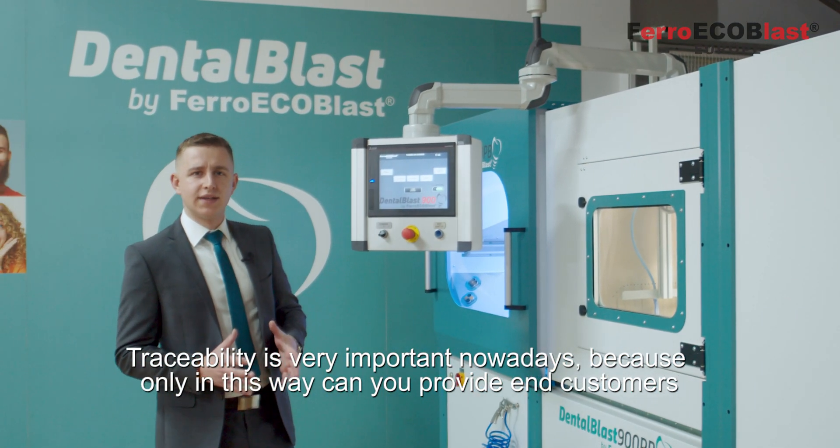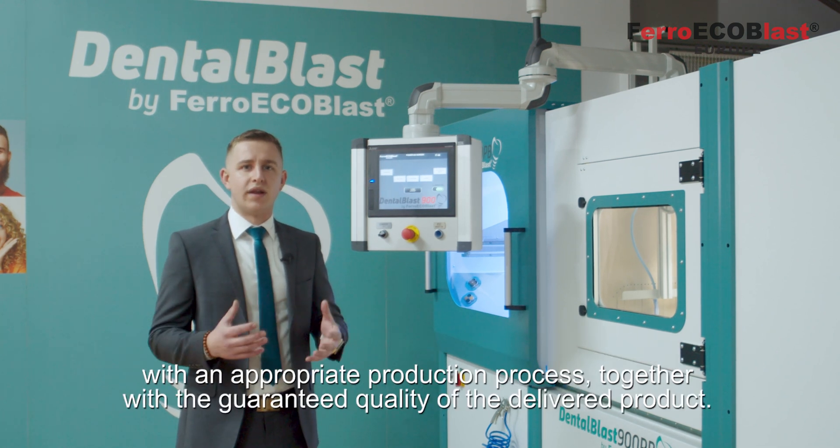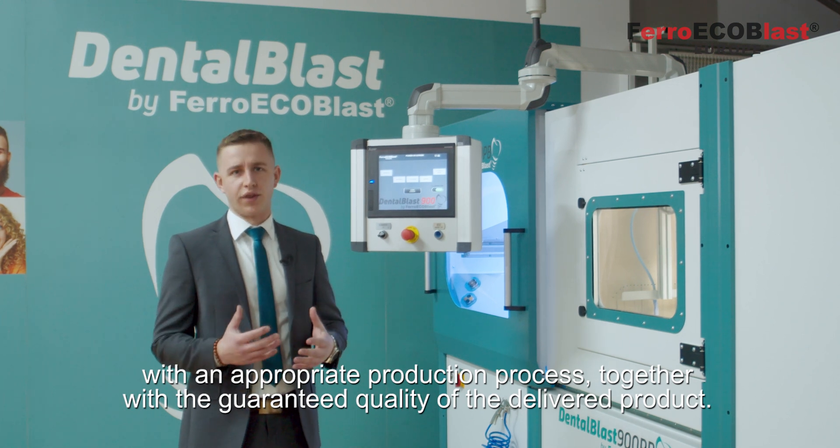Traceability is very important nowadays because only in this way can you provide the end customer with an appropriate production process together with the guaranteed quality of the delivered product.